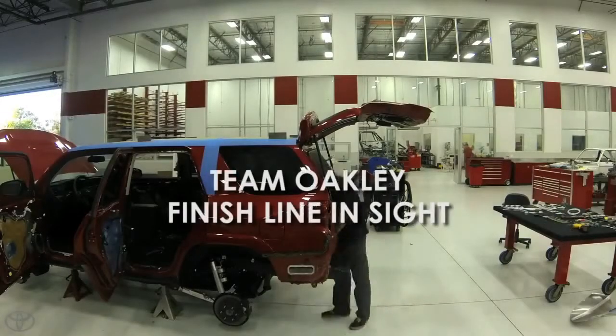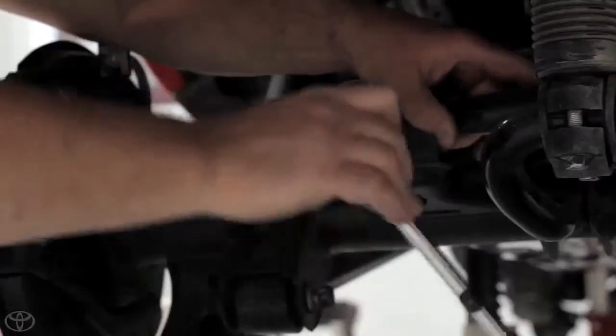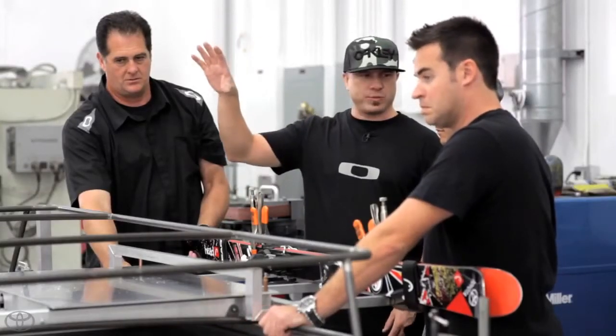When the days seem shorter, the clock ticks louder and faster, it can only mean one thing — the deadline is closing in. It also makes you remember why you are so committed to this project.